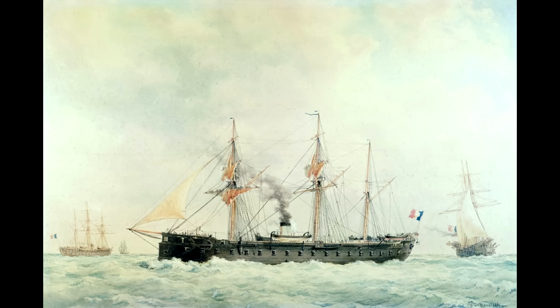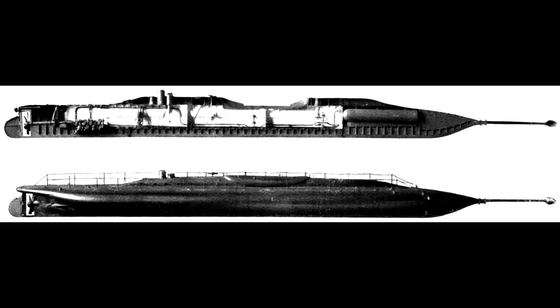A French naval officer, improbably named Captain Bourgeois, had described a submarine capable of defending French ports against blockade by ironclads, with a potential secondary use in cross-channel attacks. The design to these specifications by Monsieur Brun won the competition with the plans that would eventually become the Plongeur.